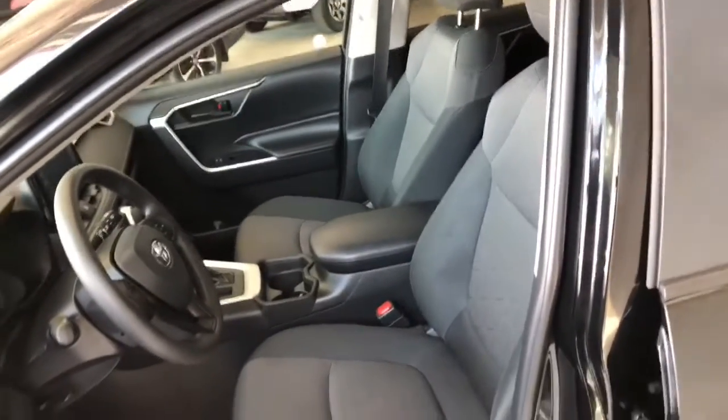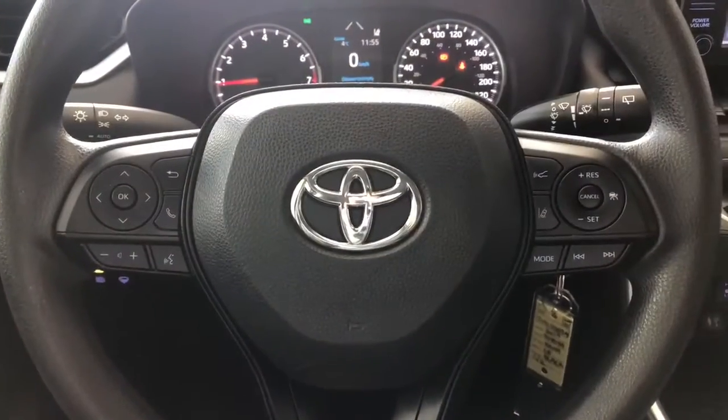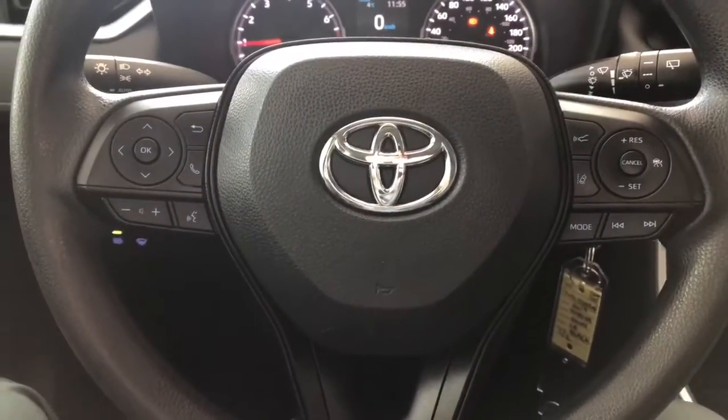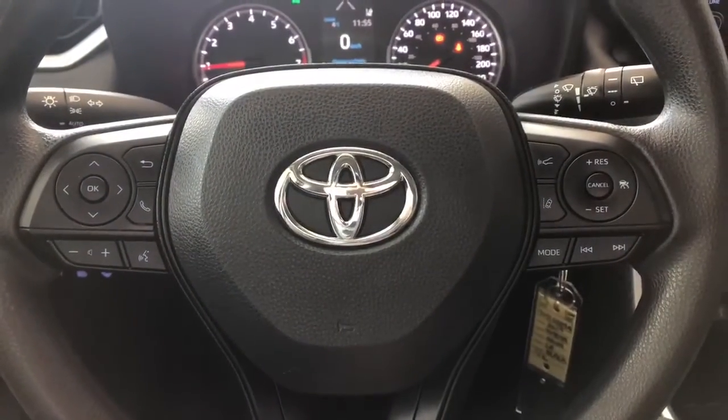This RAV4 comes equipped with black fabric seating and all-weather mats. On the steering wheel, you have your audio controls, hands-free calling, and voice recognition. You have your Toyota Safety Sense on the right side with lane departure alert and dynamic radar cruise control.